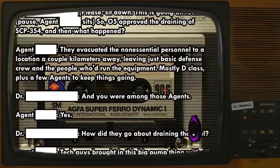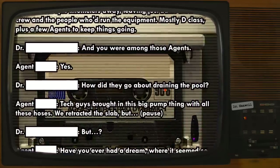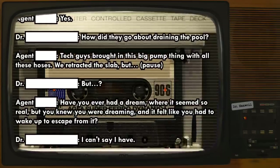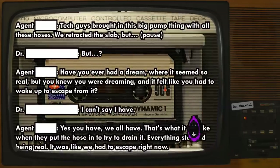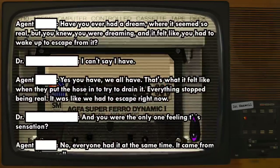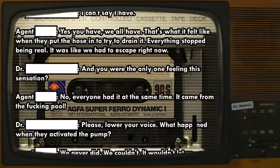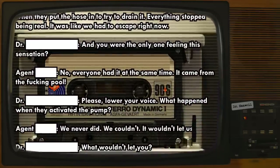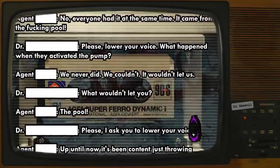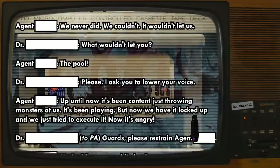O5 approved the draining of SCP-354. They evacuated the non-essential personnel to a location a couple kilometers away, leaving just basic defense crew and the people who'd run the equipment - mostly D-class plus a few agents. They retracted the slab. It felt like a dream where it seemed so real, but you knew you were dreaming and had to wake up to escape from it. That's what it felt like when they put the hose in. Everything stopped being real. It felt like we had to escape right now. Everyone had this sensation simultaneously. It came from the pool. We never activated the pump. We couldn't. It wouldn't let us.